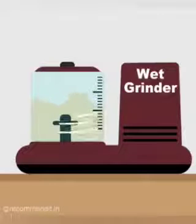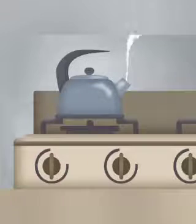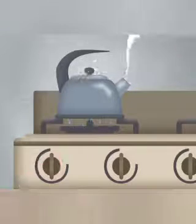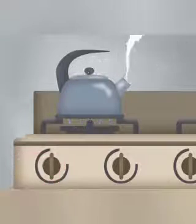The next one is kettle. Kettle helps us to boil water. It heats tea and coffee. It works with the help of electricity.